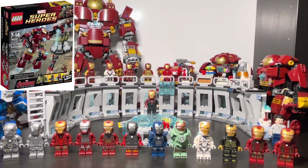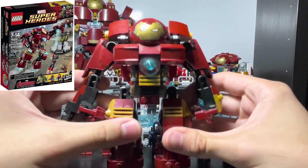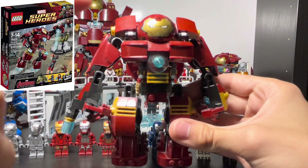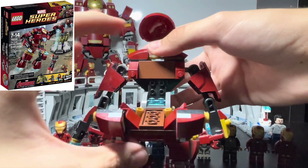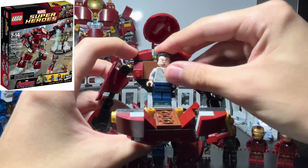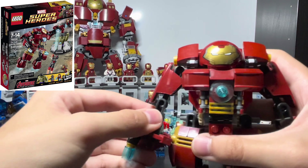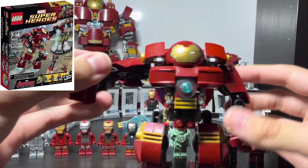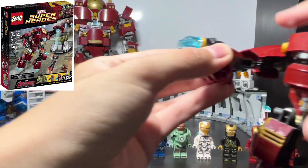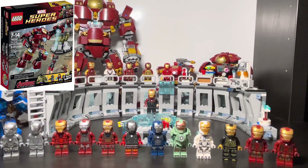Then we get to the Mark 44, the Hulkbuster, from Avengers Age of Ultron. You can open it up and place Tony inside, which works the same as other Hulkbuster sets. The fingers and thumb move on each hand and all the other limbs move too. He can also shoot missiles. Mid-demo, I accidentally dropped him — he fell right to the floor.